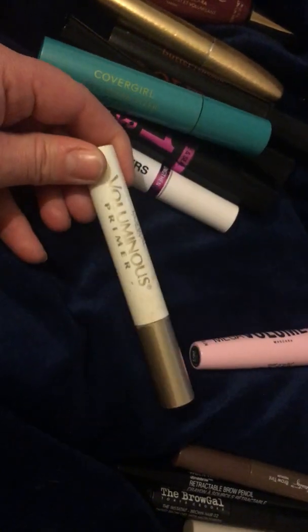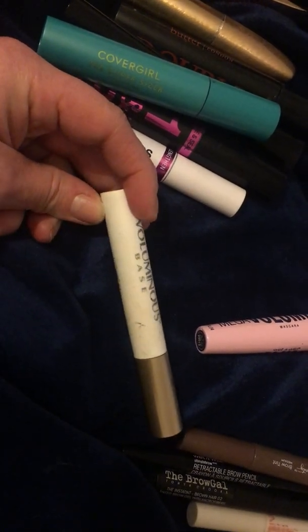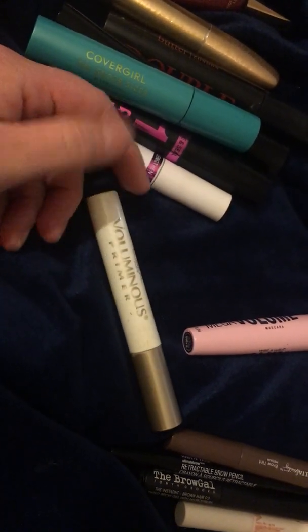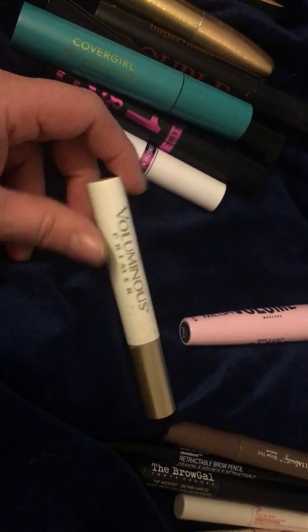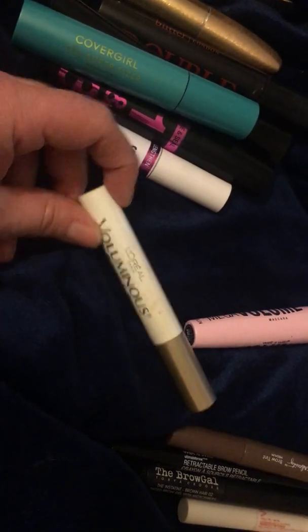This is just a primer — the L'Oreal Luminous Primer. It comes out white. You're supposed to put it on before mascara to help condition your lashes, and then after you apply mascara, it's meant to make your lashes look thicker and longer. I think it kind of works.